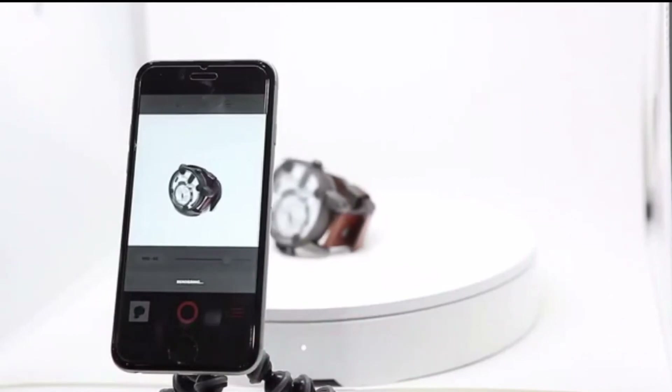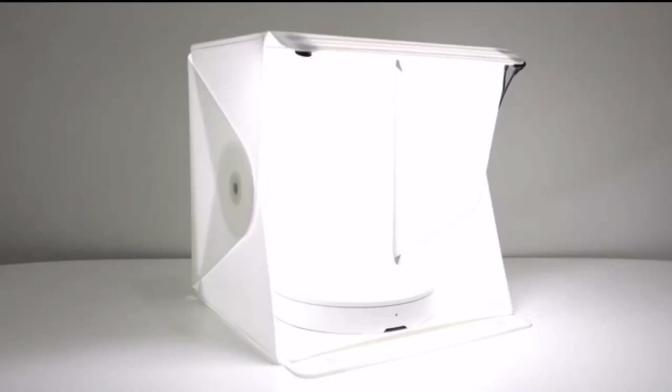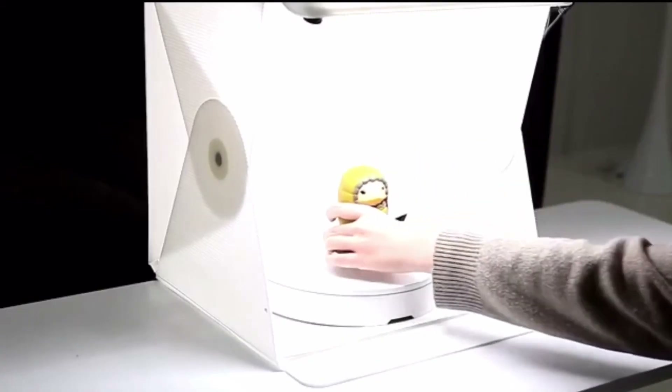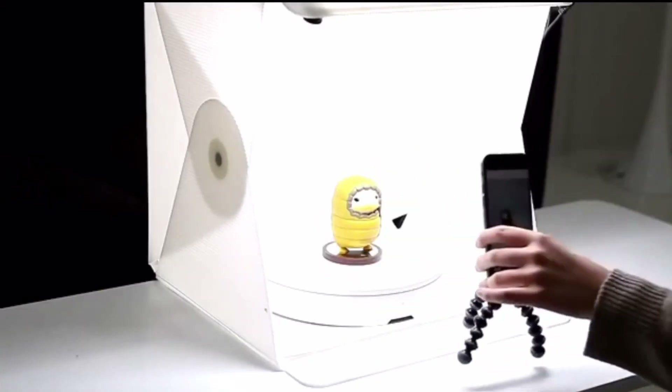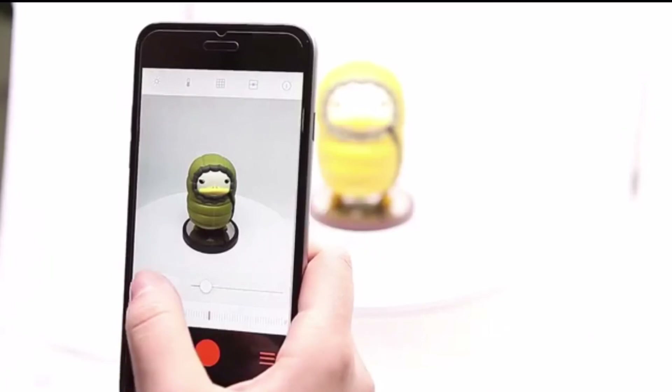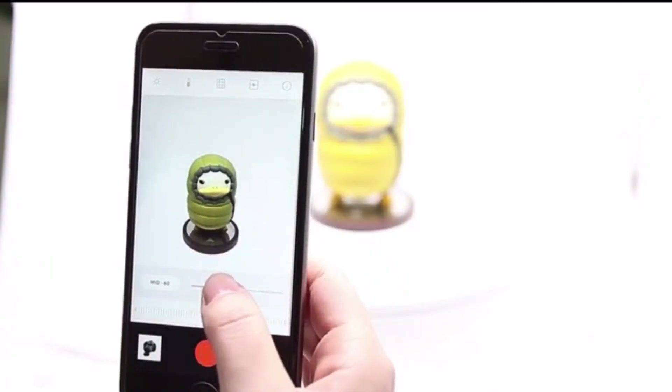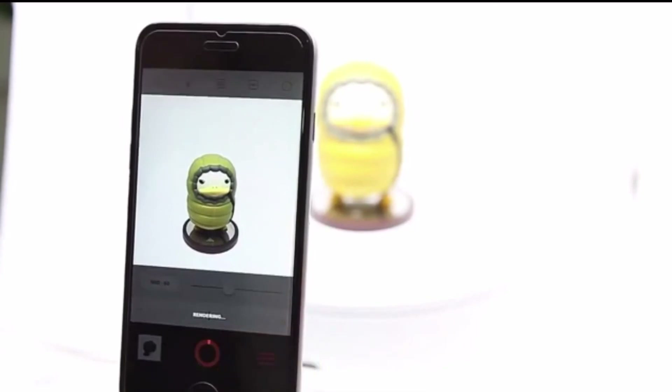Number three: Foldio 360. Foldio 360 is a smart turntable that allows you to create stunning 360 images. All you need is the Foldio 360, your smartphone, and a light box. Foldio 360 is designed to be available for everyone, whether you are an amateur or professional photographer. It is easy and simple to use but creates high quality 360 pictures.